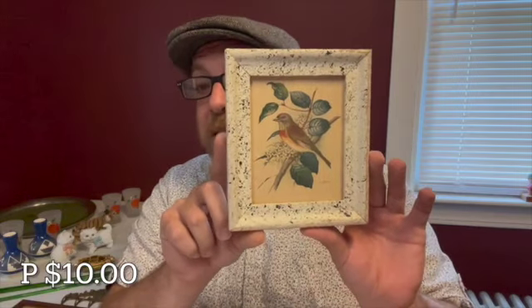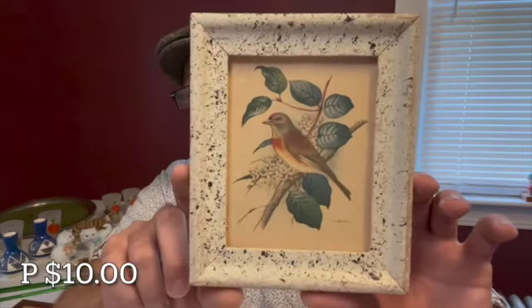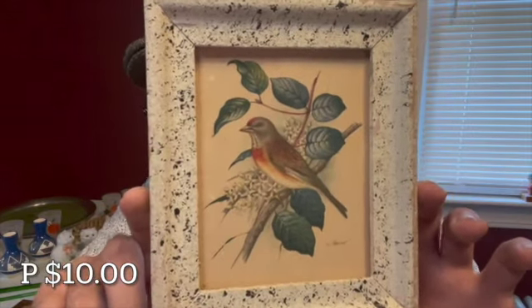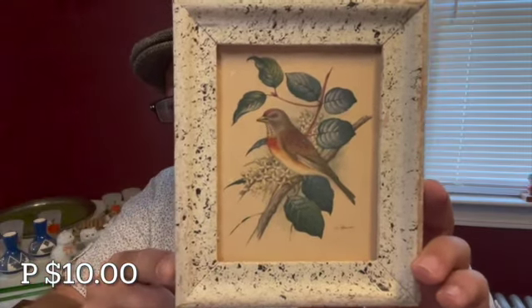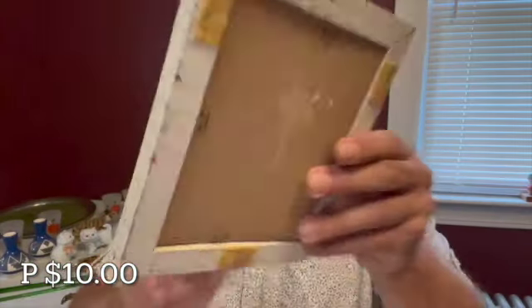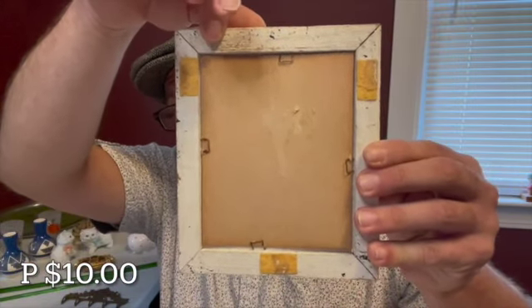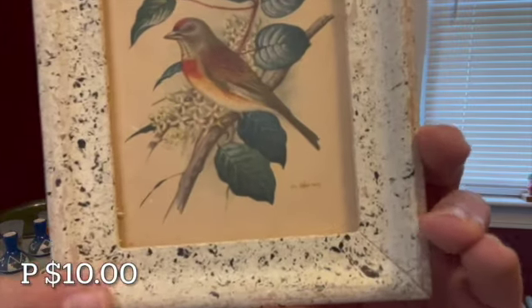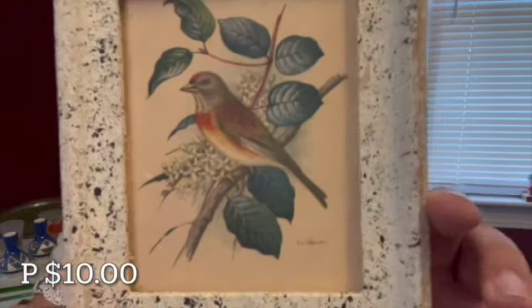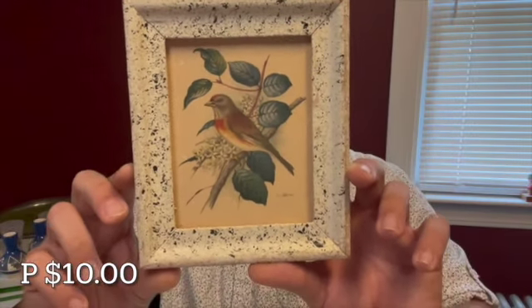For $10, I have this little framed bird print. It is 6 and a half by 5 and a half inches. It will be letter P for $10. There is no glass on the front of this piece — it has a great speckled frame. This print does not have any hanger on the back, but you could place one yourself. I don't quite read the printed signature down here, but I love this bird.